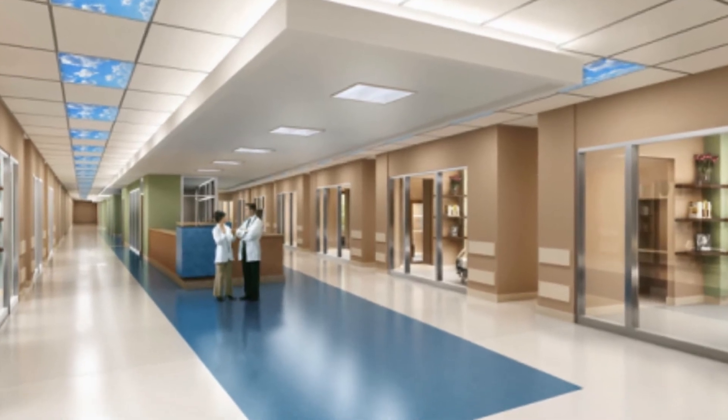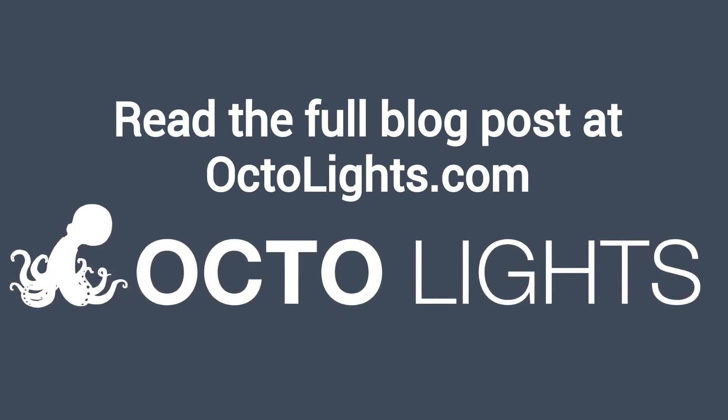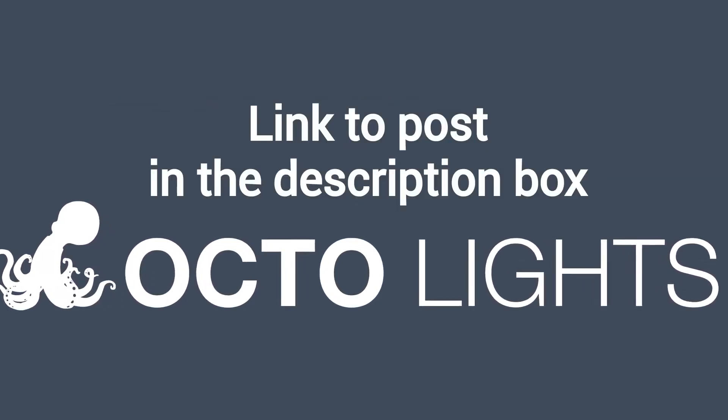It's not just students who are affected by the unfiltered fluorescent light. You can read the full blog post entitled Fluorescent Light Covers for Teachers on our website at DecorativeLightCovers.com. We have a link directly to this post under the video in the description box.